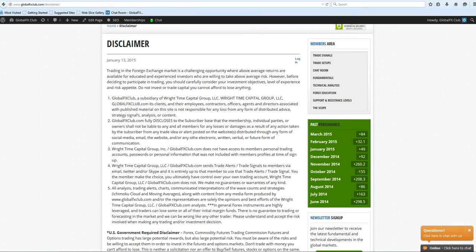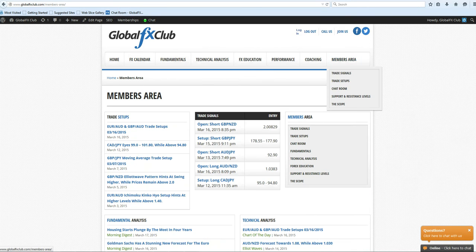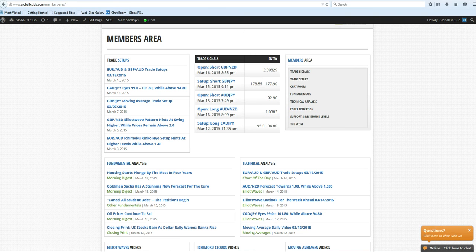Alright, let's jump right into the members area. Members just log in and then obviously this option will pop up with a drop-down, as well as this box here. We are currently in three open positions.